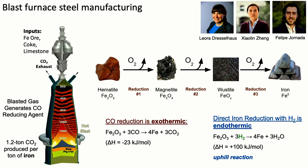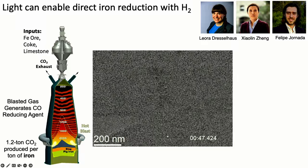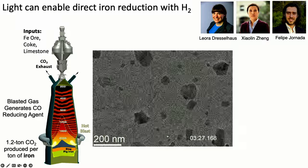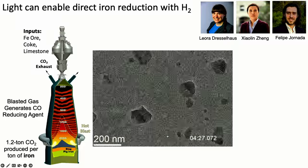For steel manufacturing, I've been working closely with colleagues Leora Dresselhaus, Zhao Lingzhen, and Felipe Hornata. The idea was instead of using carbon monoxide, use the CO2 exhaust to generate hydrogen and enable direct reduction of iron via hydrogen from the CO2 exhaust. This is an uphill reaction, but our TEM studies show that with illumination, you can directly see the creation of steel nanoparticles — overcoming the energy barrier.